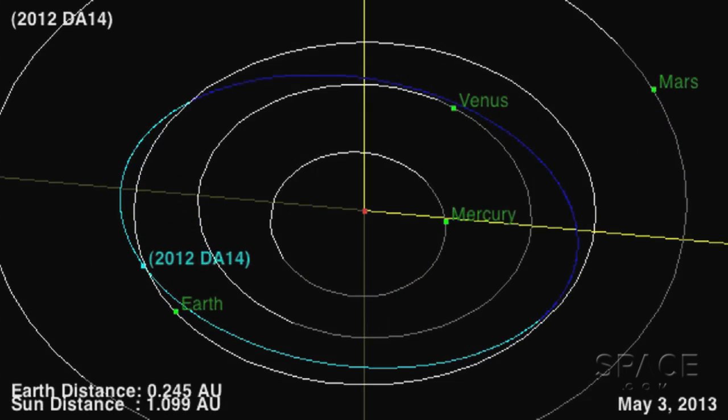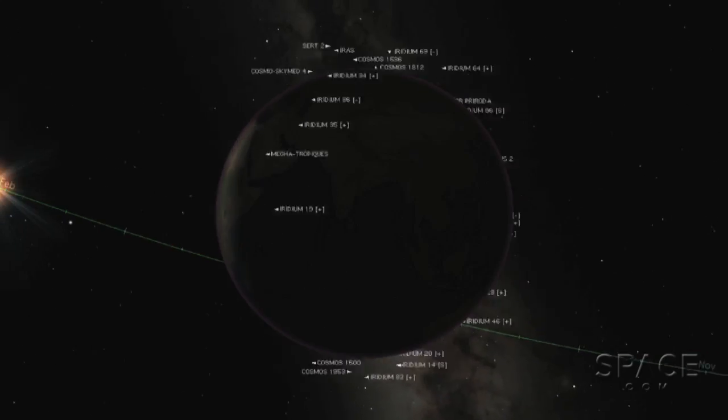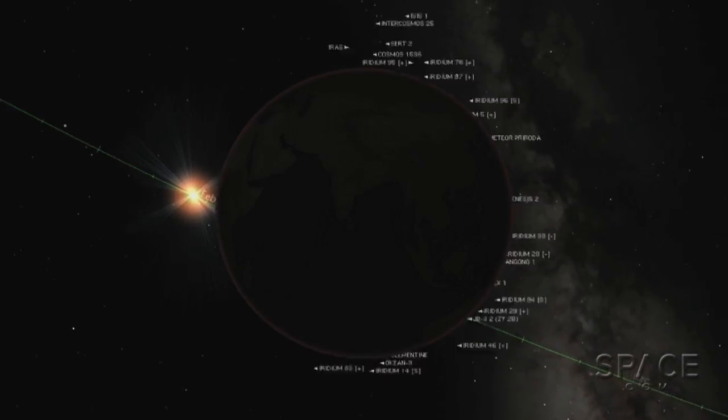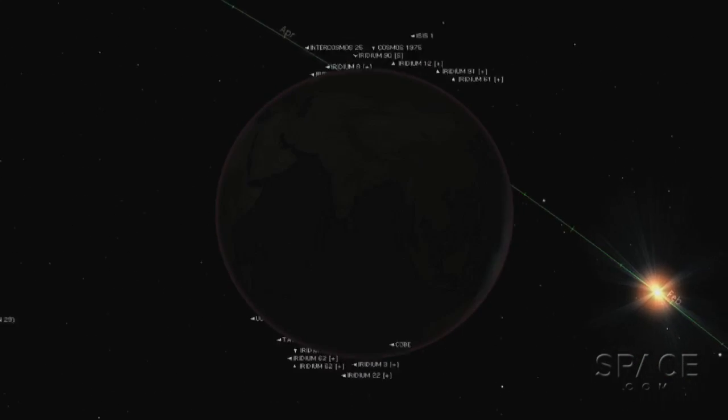It's going to go from south to north very rapidly, and it will be observed by folks in Eastern Europe, Asia, and Australia. It's not going to be an easy object to see even for those folks, and it'll be in the daylight sky for US observers.